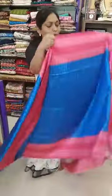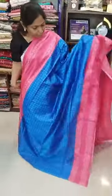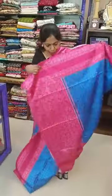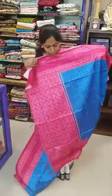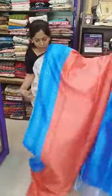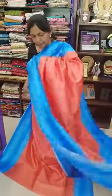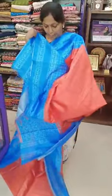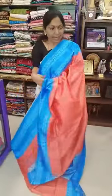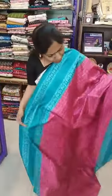Sari number 3 — blue with pink. This is sari number 3, 650 plus shipping, with pallu and blouse. Sari number 4 — orange with blue. This is sari number 4, pallu and blouse. Sari number 5 — magenta pink with pink green color.